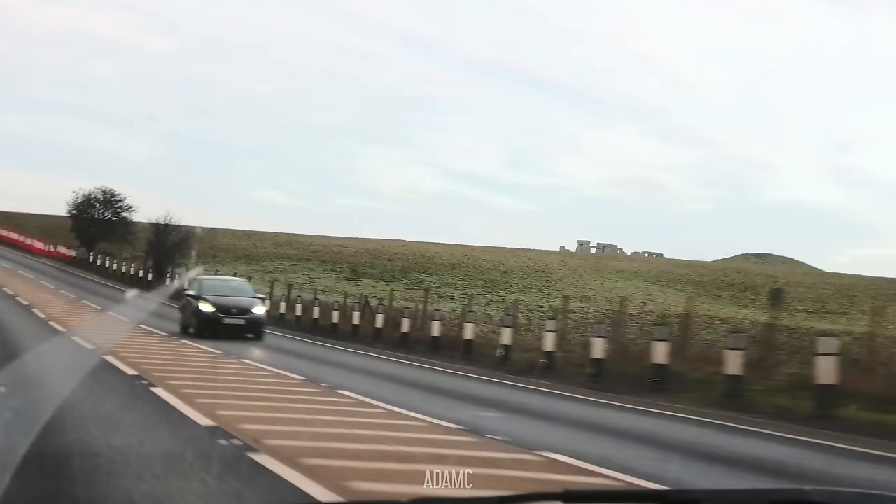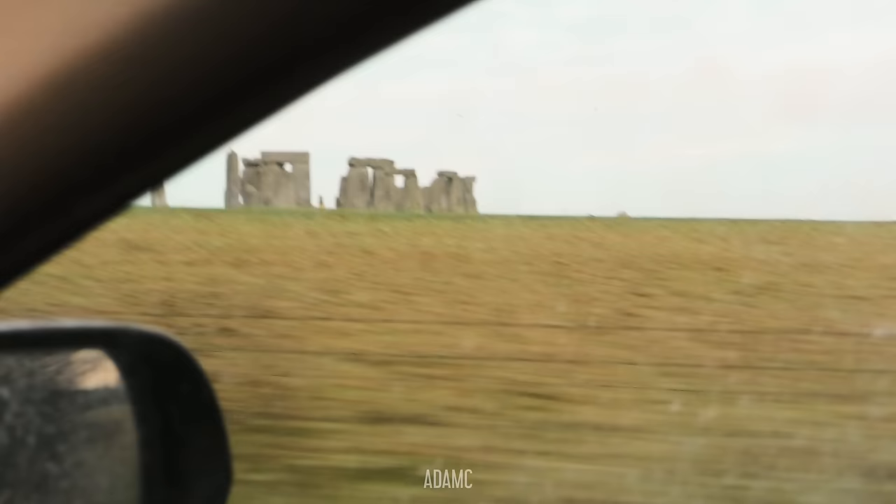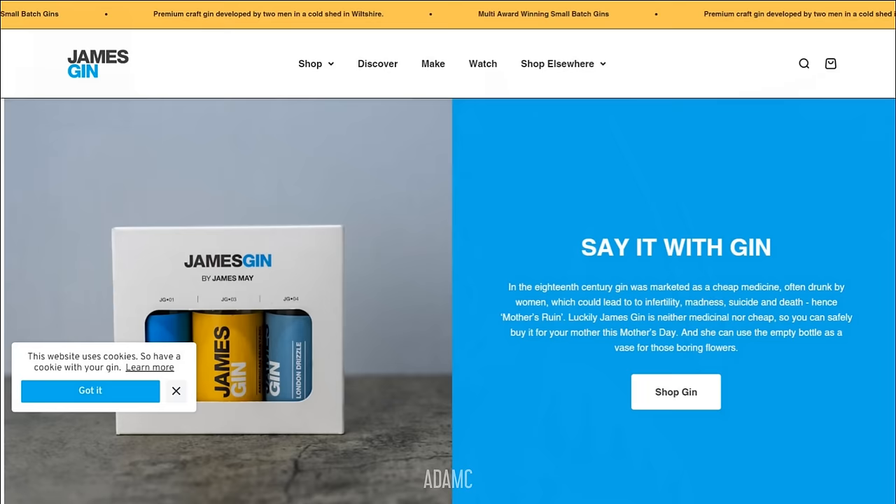Hi, I'm Adam C and welcome to The Mighty Accord. Because I missed out on tickets for today's car show, which is on James May's doorstep, the next closest thing in the area — you could walk there — is James May's pub. So at the end of this video I'm sure we'll end up at the pub so I can show you what it's like, maybe try some of his gin. He's got three or four different varieties of that.